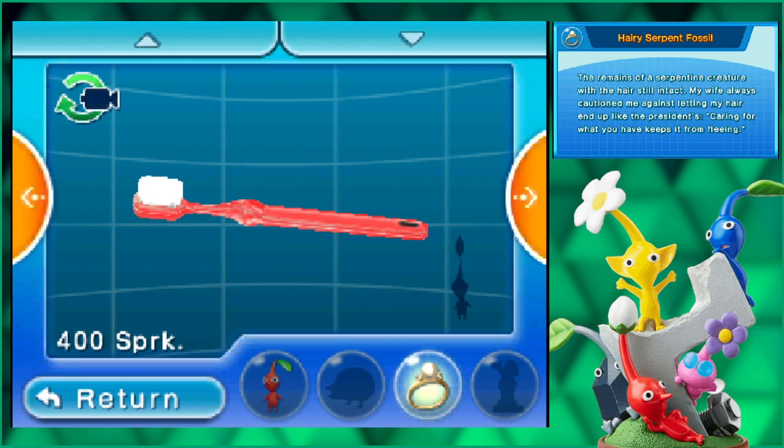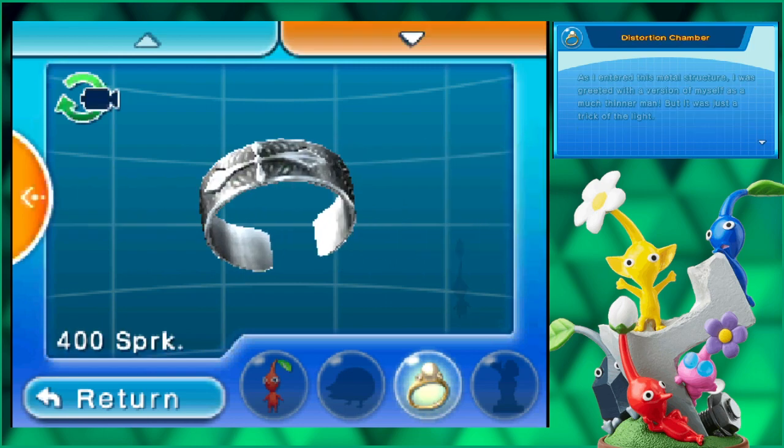The remains of a serpentine creature with the hair still intact. My wife always cautioned me against letting my hair end up like the president's. Caring for what you have keeps it from fleeing. That's pretty damn funny.